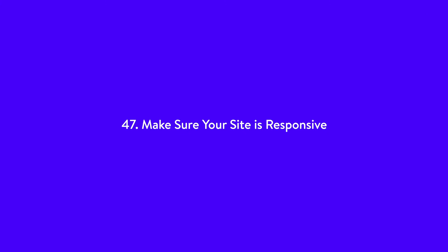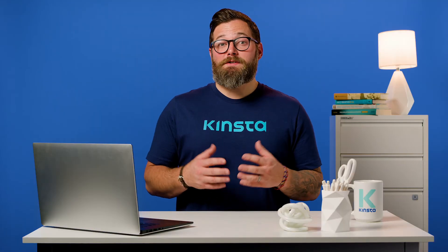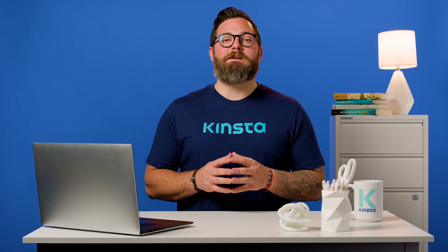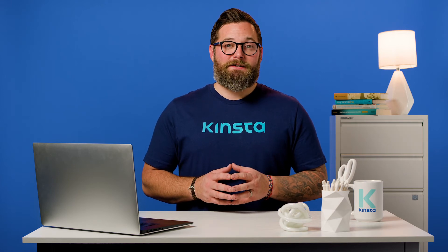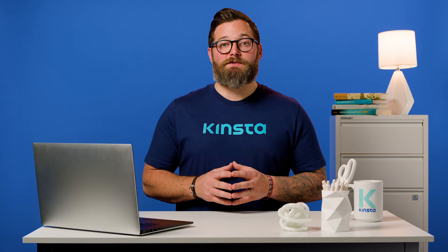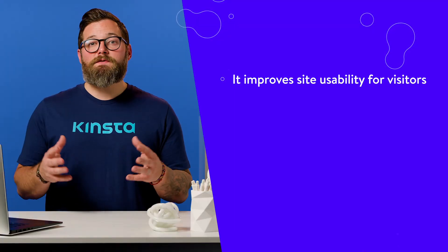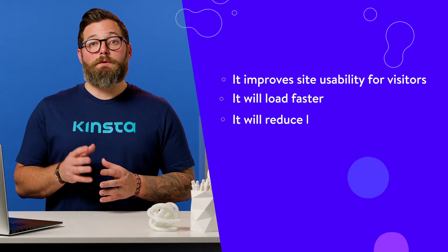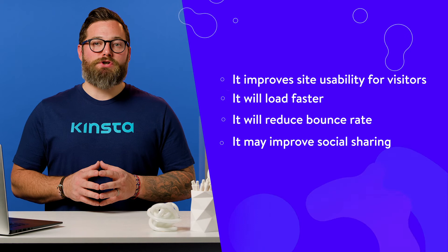Number 47: make sure your site is responsive. Almost everyone has a smartphone and almost everyone browses websites on their mobile device. As of July 2020, there were 4.17 billion unique mobile internet users. That's a lot of potential mobile visitors to your site. Google recognized this with its introduction of mobile-first indexing. If you don't have a responsive website, here's why you should: it improves site usability, it will load faster, it will reduce bounce rate, and it may improve social sharing.